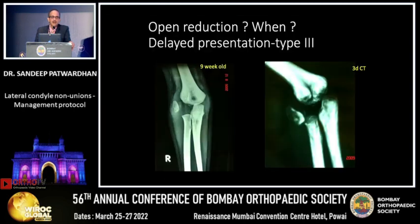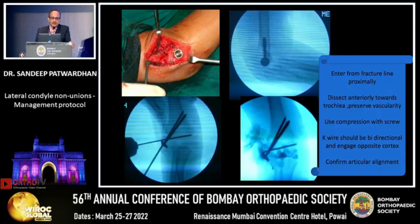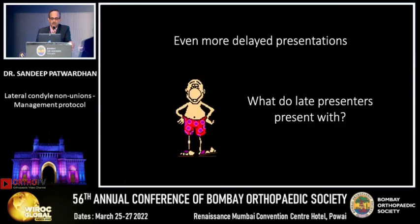Open reduction for delayed presentation is only indicated when it is Type 3, where the fragment is lying outside and there is no way you can do in-situ stabilization. In these cases, enter from the fracture line proximally, dissect anteriorly towards the trochlea — no posterior dissection. Use a compression screw; if using a K-wire, make sure it is bidirectional. You can confirm articular alignment by arthrography so that you avoid excessive intra-articular dissection.